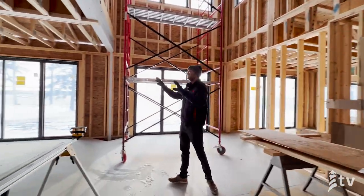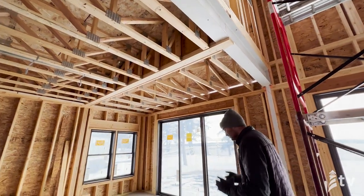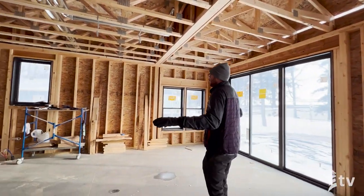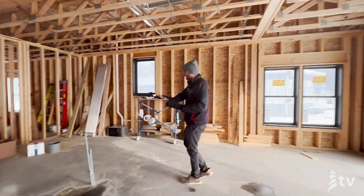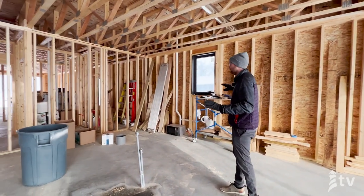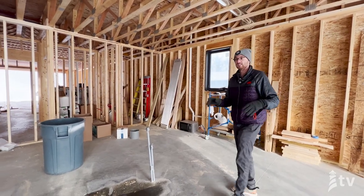Moving through here, you can see this is that steel beam condition. Now that the second floor is framed, we have no posts needed here. This kitchen is going to have a nice dining room area, a big island, and then an L-shaped kitchen behind that island to create a nice open living concept in this space.